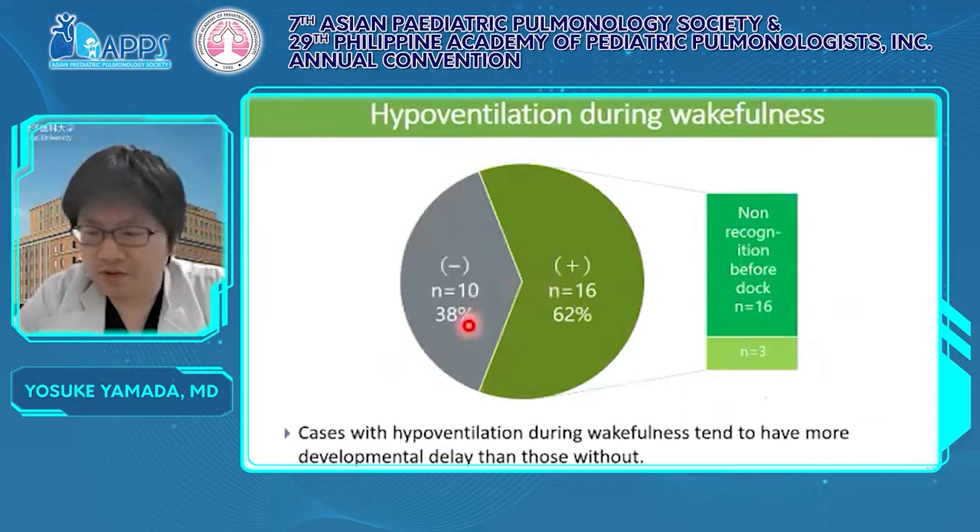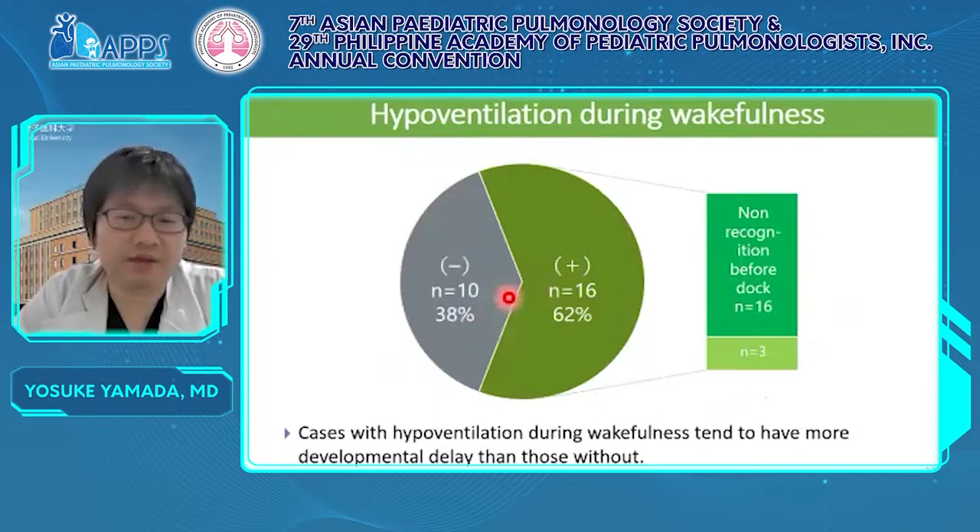Hypoventilation during wakefulness is difficult to recognize without monitoring because CCHS patients don't have respiratory distress. This graph shows the ratio of patients with hypoventilation during wakefulness: 62% of cases had hypoventilation during wakefulness. I would like to highlight that in 13 of the 16 cases — 80% of cases with hypoventilation during wakefulness — it was not recognized and was untreated before the dock. More importantly, hypoventilation during wakefulness could be related to developmental delay. We should consider whether these patients need to be ventilated when awake.